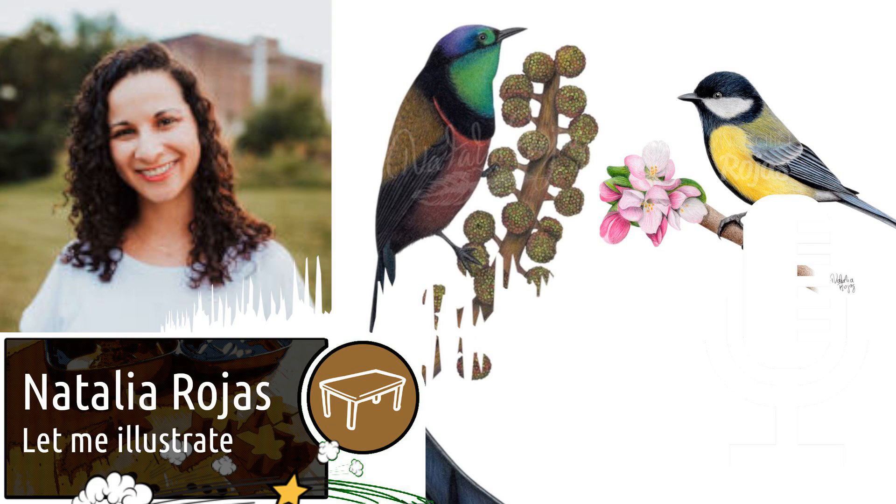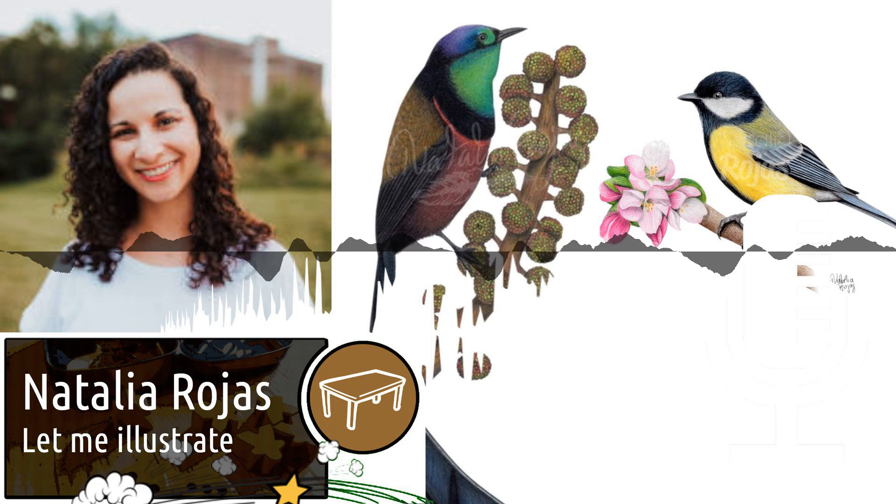Let me illustrate. A podcast series putting the spotlight on board game artists.